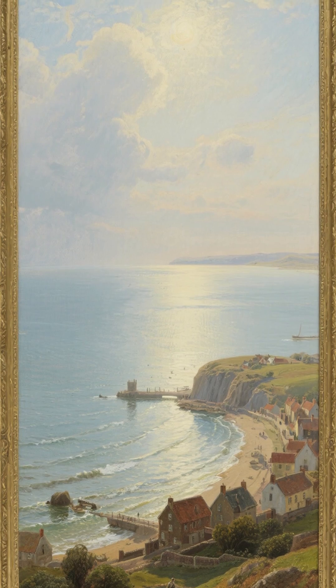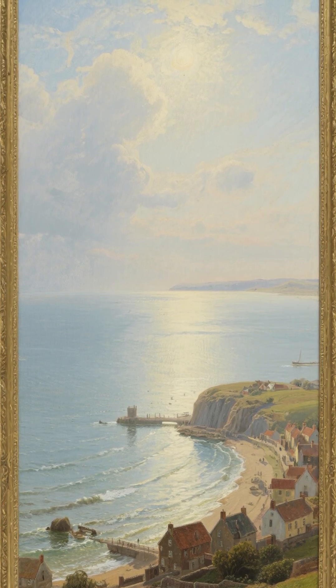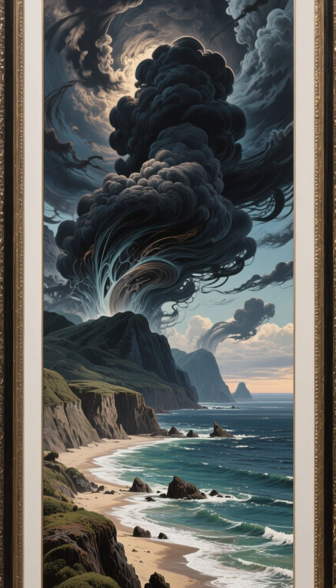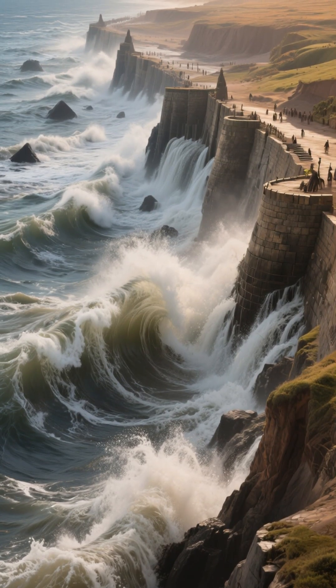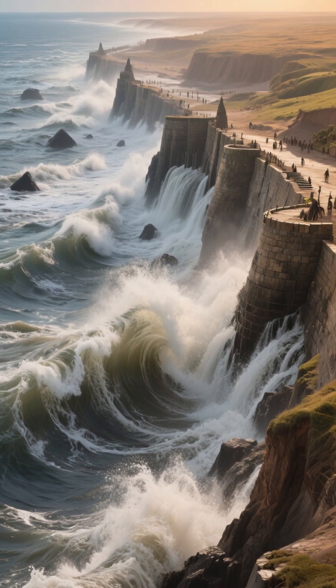Well, a few weeks before the storm, there was a period of calm weather over the North Sea, which caused the water levels to drop below average. Then, a low-pressure system moved in from the southwest, bringing with it strong winds that began to push the water from the North Sea towards the coast of the Netherlands. As the storm intensified, so did the surge, and by the morning of January, the North Sea had risen by almost 2 meters.